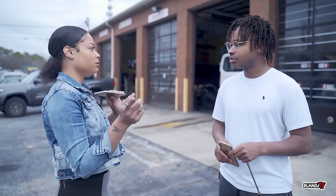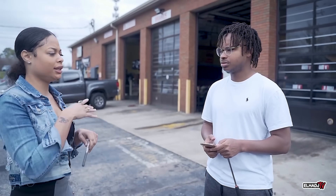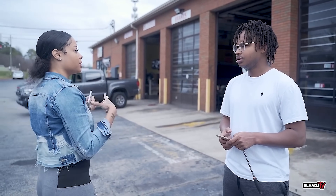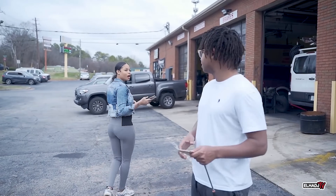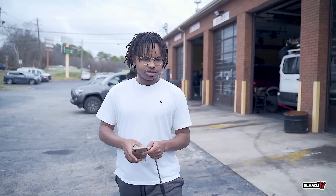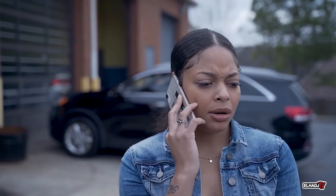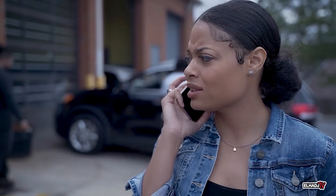I'm just gonna call my boyfriend because I'm not really comfortable with the price and maybe have him come look at it. That's fine, we'll do some more diagnostics. Hey babe, could you come up here to the oil changing place? They're trying to make me buy a bunch of stuff and I just want to pay for an oil change.